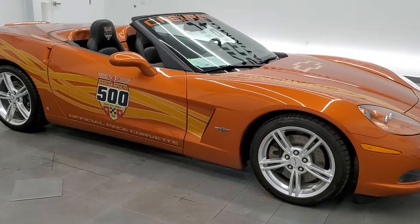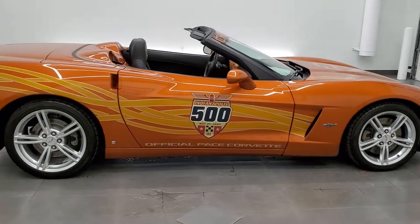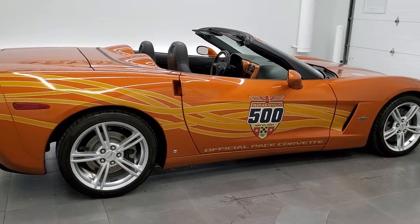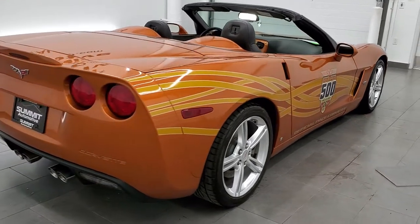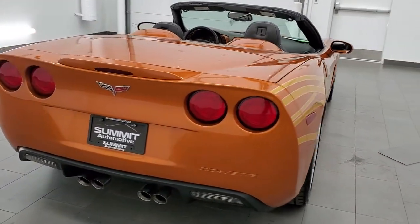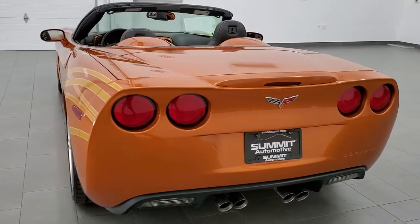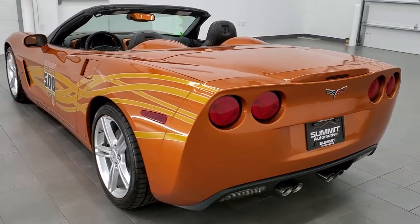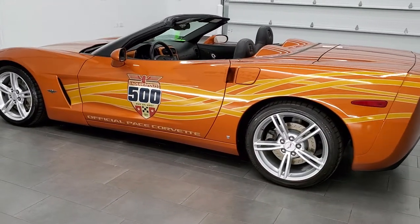This 2007 Chevrolet Corvette 3LT with the Indianapolis 500 replica pace car edition on it is stock number 11892ZA. We're here at Summit Automotive in Fond du Lac, Wisconsin, your new and used sports car headquarters.